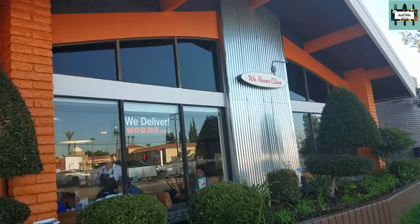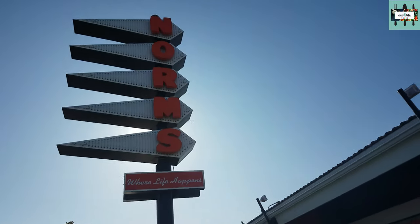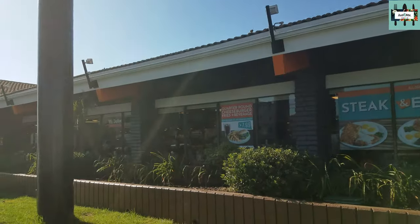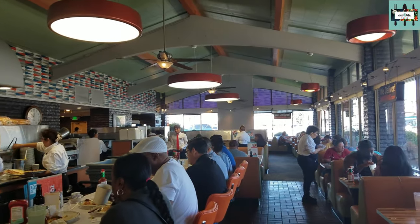Norm's — what began as a coffee shop near the corner of Sunset and Vine has now become a SoCal icon, with locations throughout Los Angeles, Orange, and Riverside counties. With value and service as famous as their Googie architecture.